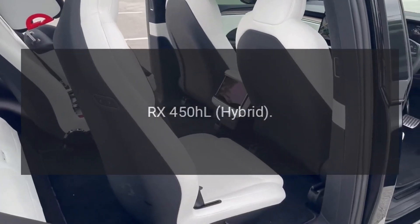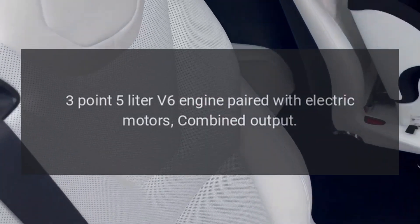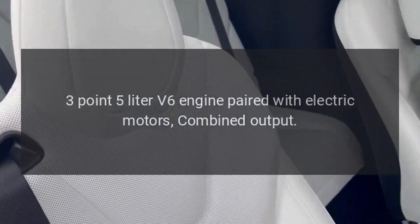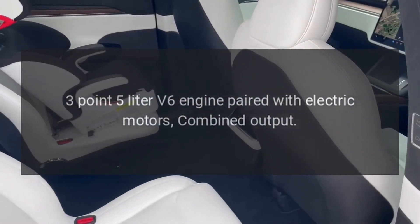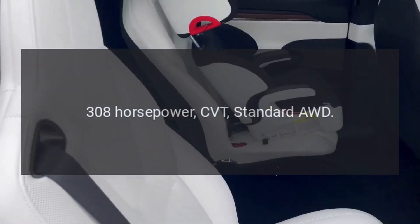RX 450H hybrid: 3.5-liter V6 engine paired with electric motors. Combined output: 308 horsepower. CVT. Standard AWD.